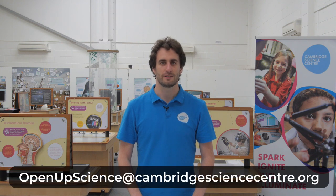And remember, if you want your questions or experiments on the show, send them in to openupscience at cambridgesciencecentre.org or any of our social media. Now, from paper to computers, a friend of the centre, Tom from the Code Zone, is going to show us how you can make your own video game at home.